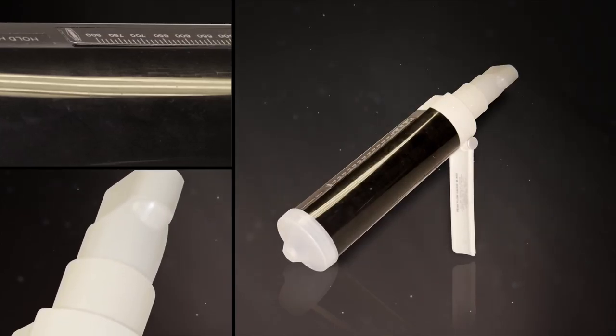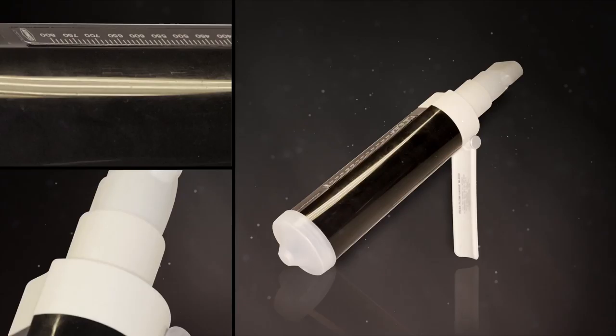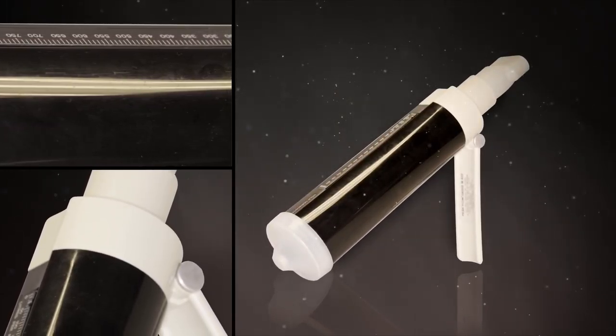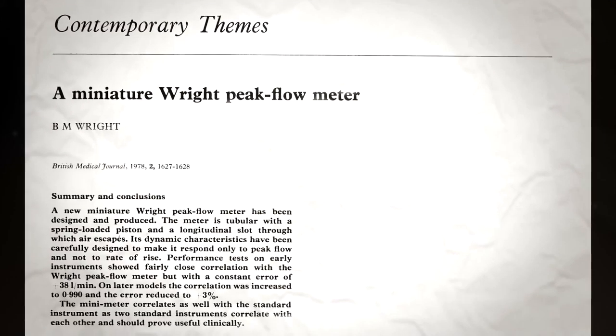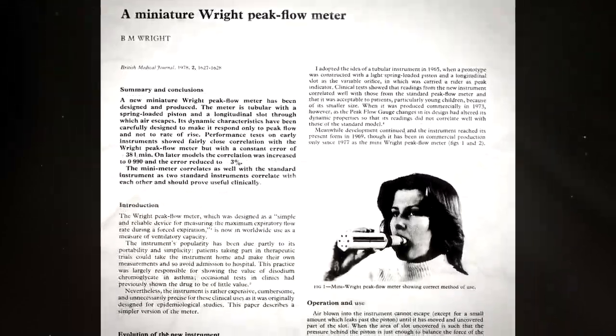During this time, the Peak Flow Meter was recognized as a must-have diagnostic tool, and the company identified an opportunity for a lower cost but still highly accurate plastic device, which was suitable for large-scale manufacture. This development created the plastic peak flow gauge, which was launched in 1972.